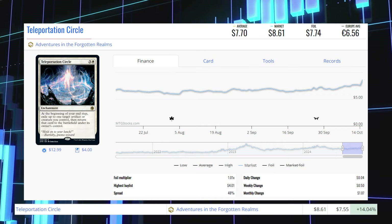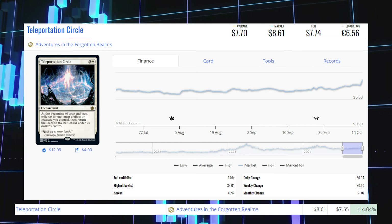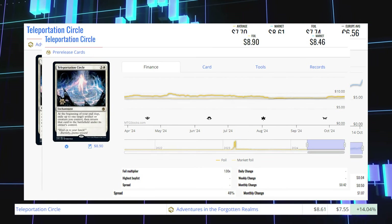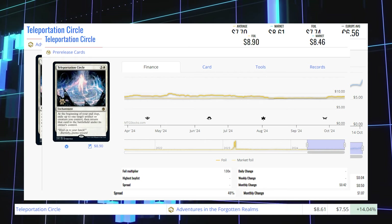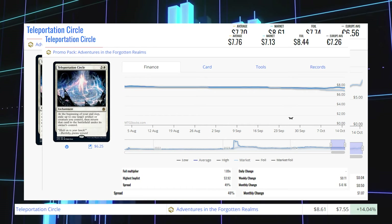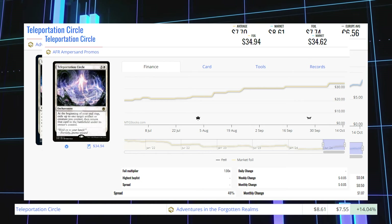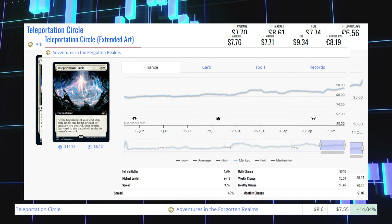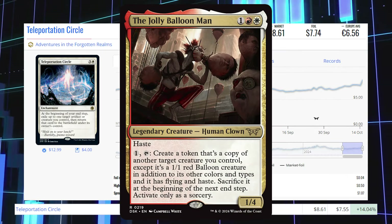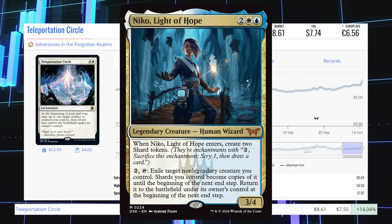Next winner is Teleportation Circle from Adventures in the Forgotten Realms. This enchantment is up 14.04% from $7.55 to $8.61 for its market price, and its average price is $7.70. The pre-release copy is at $8.46 market and $8.90 average. The promo pack copy is at $7.13 market and $7.76 average. This card is being played in Commander with newer commanders like the Jolly Balloon Man, Marine of Renvroel, and Niko Light of Hope — all from Duskmourne.